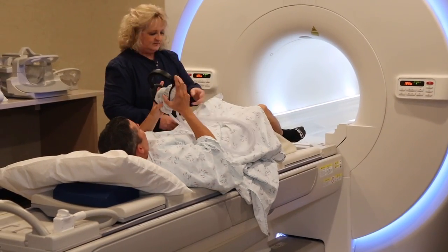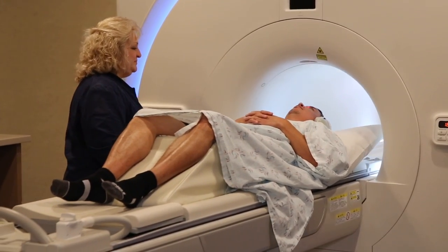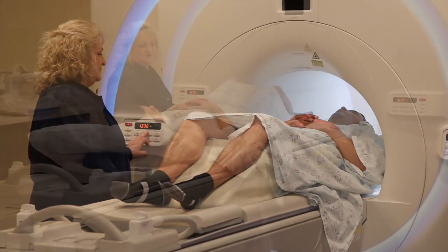The headphones will allow the patient to listen to music and talk to the technologist. Depending on the type of exam you're having will determine if you're going in head first or feet first.